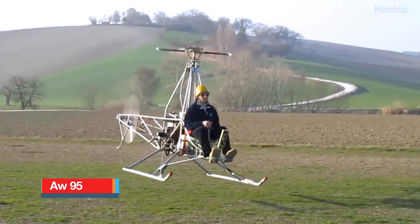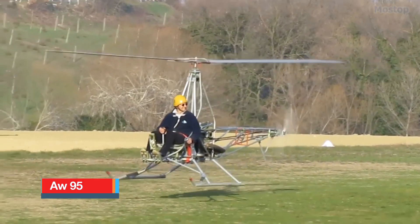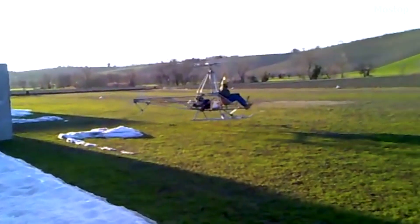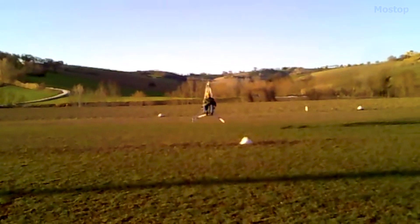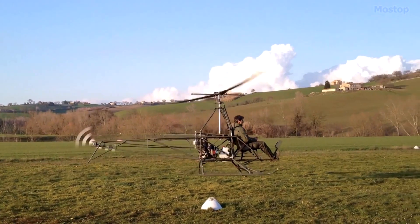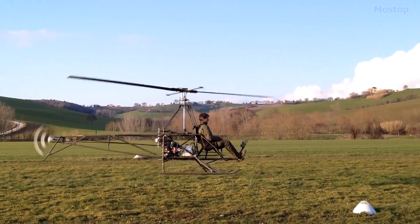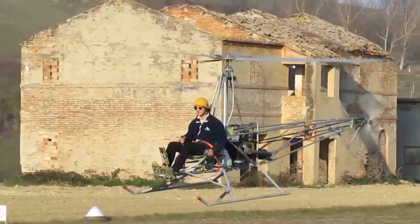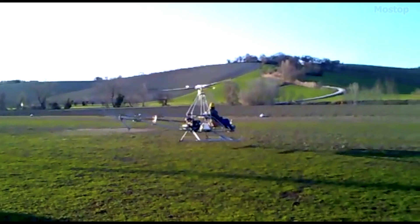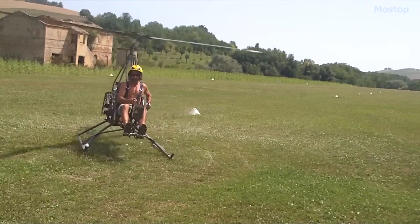AW95: The AB Helicopters AW95 is a small, single-seat, open-frame helicopter made for people who like to build things themselves. This aircraft takes its cue from the Adams-Wilson Hobbycopter, which many people loved back in the 1950s. The designers of the AW95 aimed to create a helicopter that adheres to the US experimental amateur-built rules. It has a single main rotor and an open cockpit built for one person.